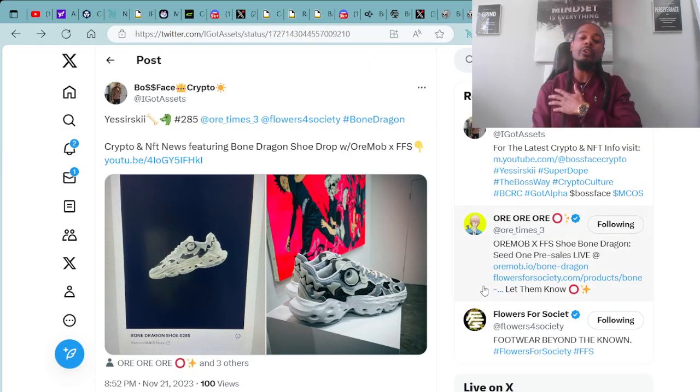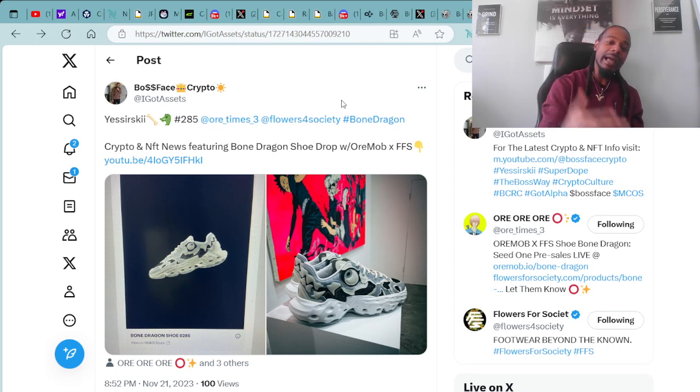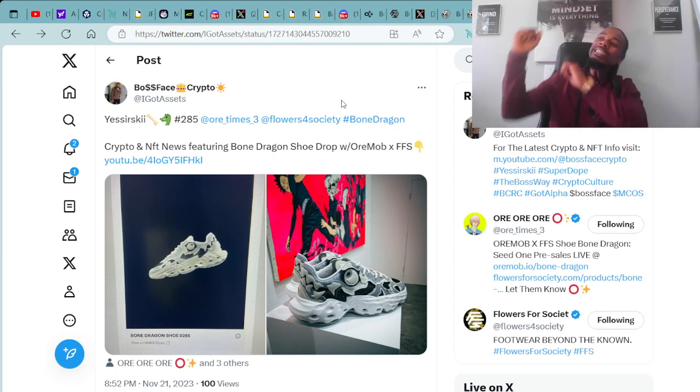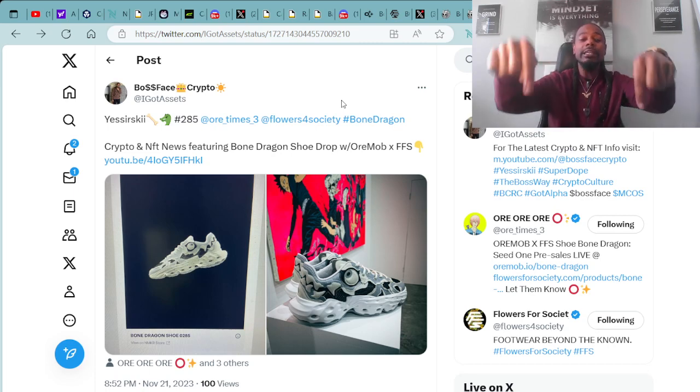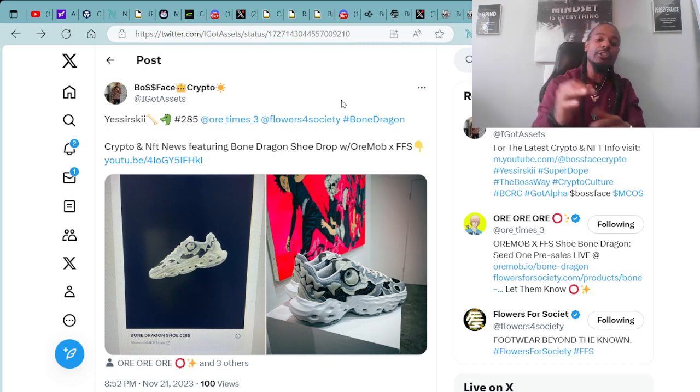If you're on Twitter, make sure you follow me — Mr. Boss Face Crypto — at I Got Assets. That's my Twitter handle. I had to drop my post and go ahead and cop the Bone Dragons from Ori Mob. Did you cop some Bone Dragons from Ori Mob? If you did, put it down in the comments that you purchased them and are looking forward to stepping out in pure style like a real big boss.